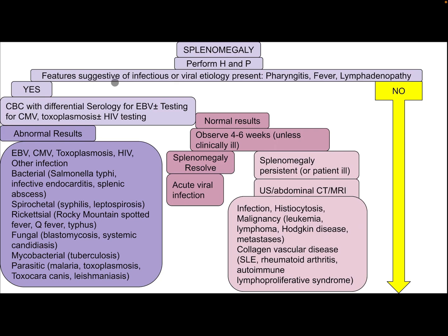Asthmatic patients may have a palpable spleen secondary to overinflation of the lungs with a depressed diaphragm. How to approach a child with splenomegaly after performing history and physical examination? Are there features suggestive of an infectious or viral etiology present, like pharyngitis, fever, or lymphadenopathy?